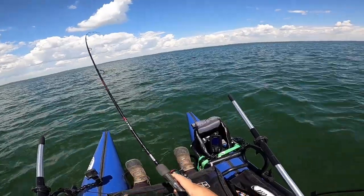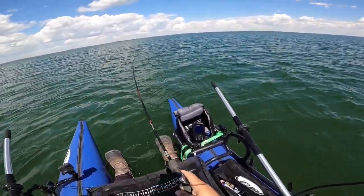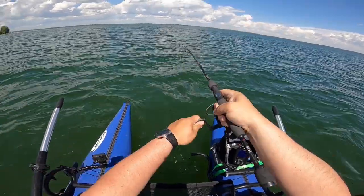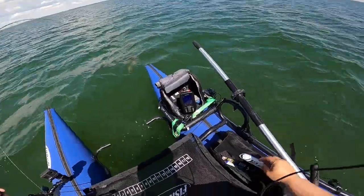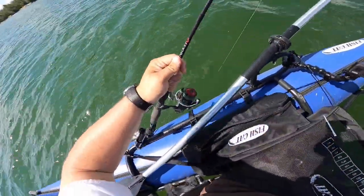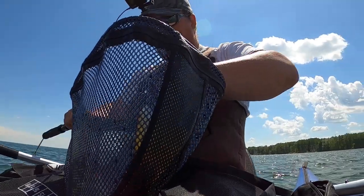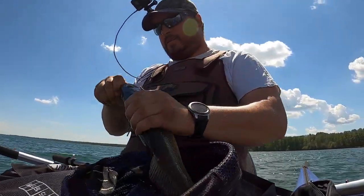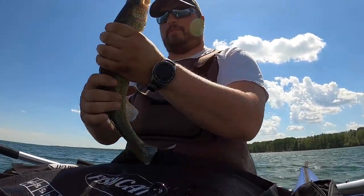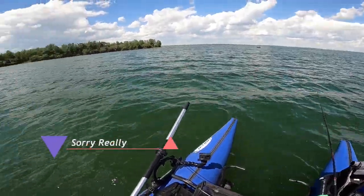Finally got one on guys, it's been a while. Walter's baits — I've tried everything. Good head shakes. There we go, there's a nice fish. Another cookie cutter 18-inch fish. Top of the mouth — out it comes. Let you guys take a look. Nice walleye, good size.